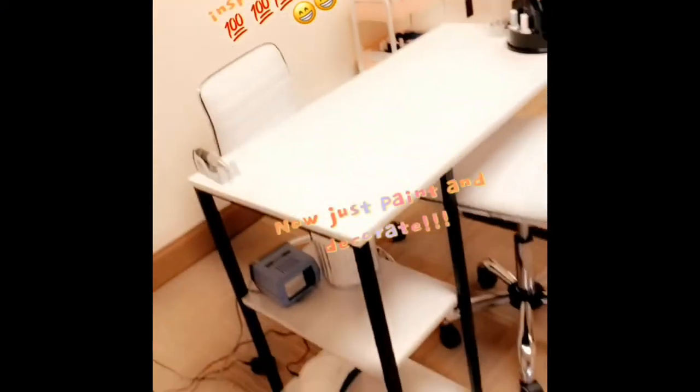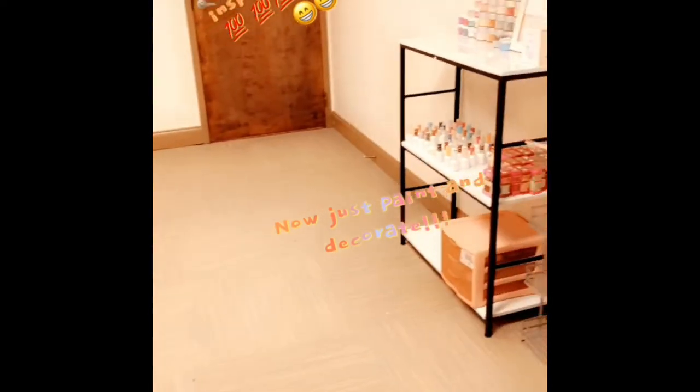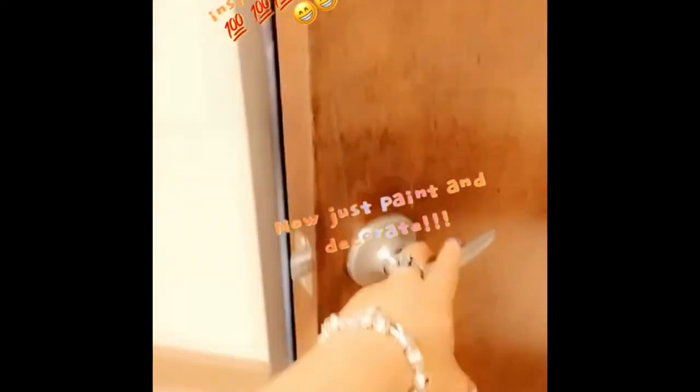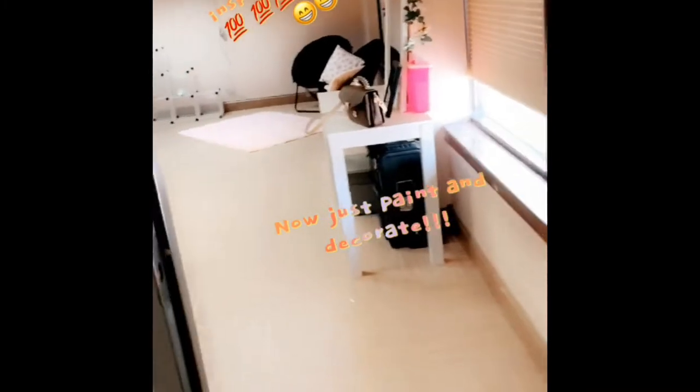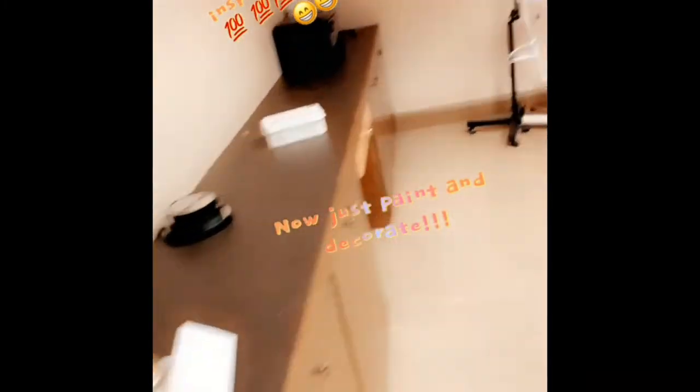This right here is the before pictures — this was when I first opened my shop. This was actually the day of the inspection, and I passed with flying colors — I got a 100. But as you guys can see, it's a little blah. That is the before.